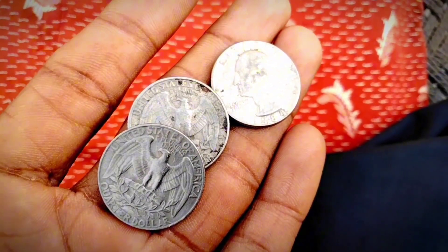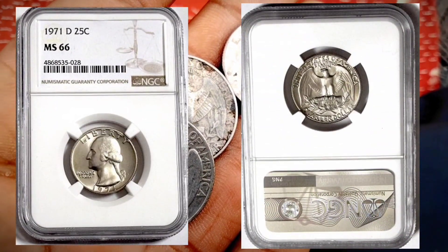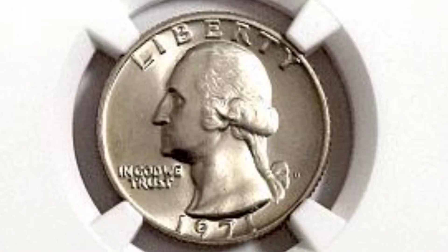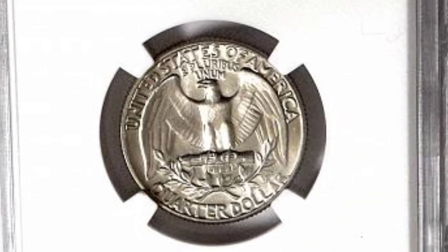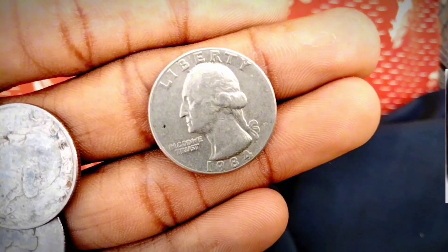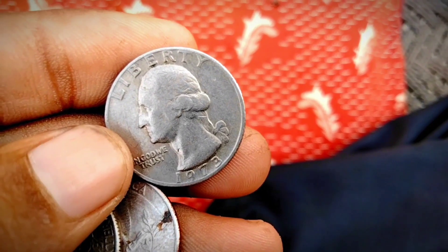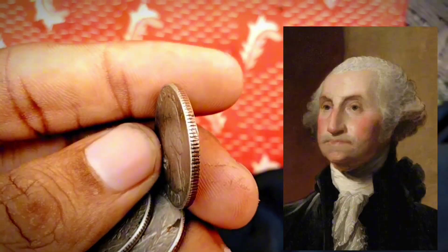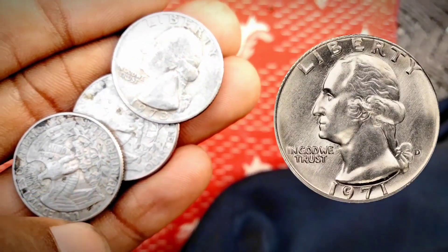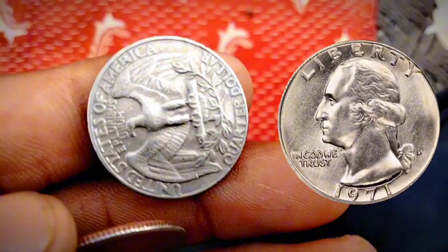Weird is valuable — 1971 quarter errors. Error coins can be some of the weirdest coins you will ever see. Off-center coins occur when the coin blank isn't completely inserted into the press, causing the design to be shifted off-center and leaving part of the coin smooth. The more off-center the coin design is, the more valuable it is. One extremely weird 1971-D quarter combines an off-center strike with a double strike, graded MS64 double struck, second strike 70% off-center. This coin sold for $1,020 in 2021.